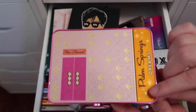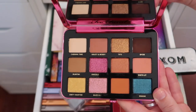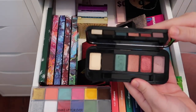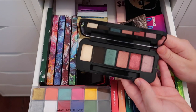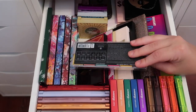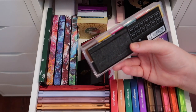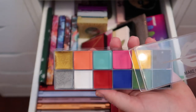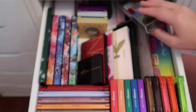The Too Faced Palm Springs Dreams palette is a really pretty palette — keeping it. My camera battery actually died before I had a chance to finish, but continuing on: I have a customizable Buxom palette where I put together singles that I wanted, and I'll be keeping that. The last palette in this drawer is the Makeup Forever Harmony Flash palette — the rainbow one — which I got recently and I'm excited to try a very creative, fun look with.